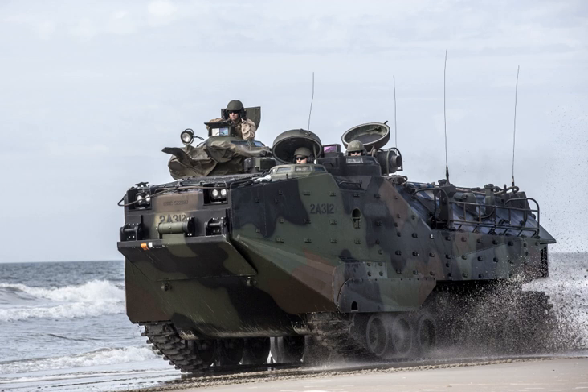The Assault Amphibian Vehicle Reliability, Availability, Maintainability, Rebuild to Standard (AAV RAM/RS) program was approved in 1997. It encompassed all AAV systems and components to return the AAV to original performance specifications and ensure acceptable readiness until the EFV became operational. The program replaced both the AAV engine and suspension with U.S. Army M2 Bradley Fighting Vehicle components modified for the AAV. Ground clearance returned to 16 inches and the horsepower-to-ton ratio increased from 13:1 to its original 17:1. Introduction of the BFV components was expected to reduce maintenance costs through the year 2013.